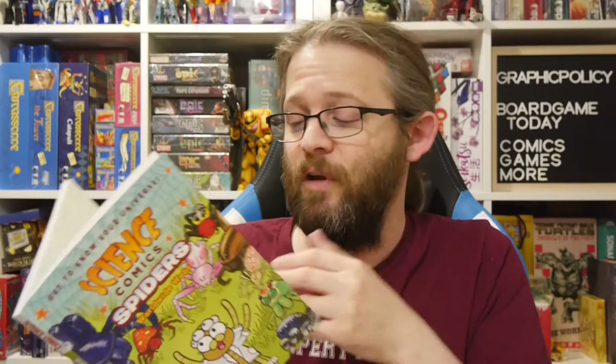In this case, spiders. There's a large array of different topics these graphic novels cover — there's bats, crows, sharks, polar bears, cats, plagues, cars, trees, robots and drones, rocks and minerals, and more coming soon. It really is just a wide variety of topics, and I really, really enjoy this graphic novel series.